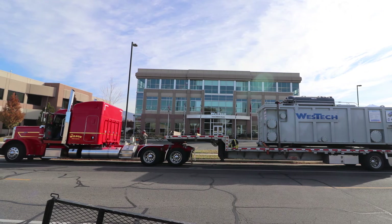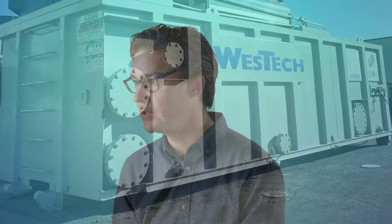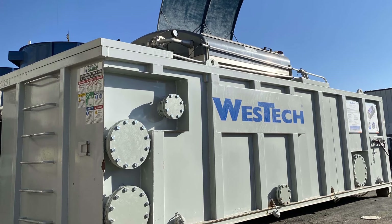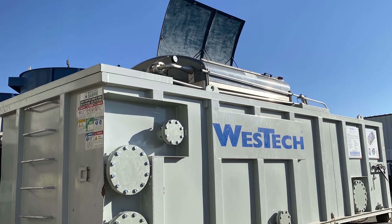A lot of customers are driven by effluent standards. They have permits that they have to meet, and those are governed by regulatory agencies. We understand the scrutiny that you're under, so we have qualified people within West Tech to make sure that we can meet the water quality needs that you have.